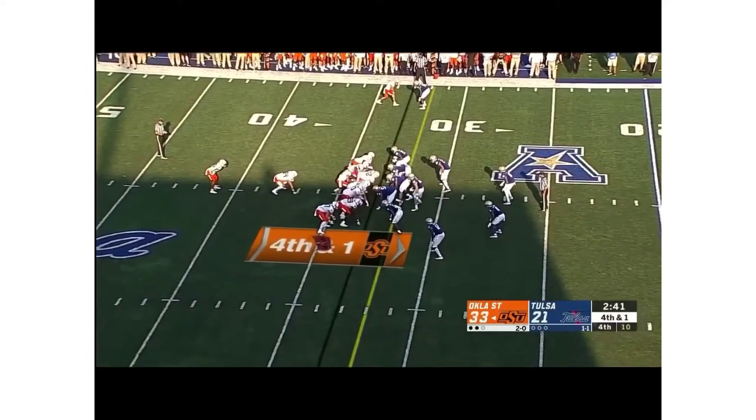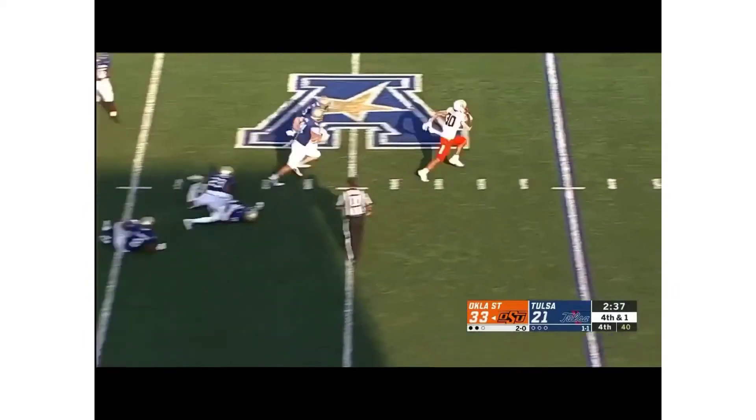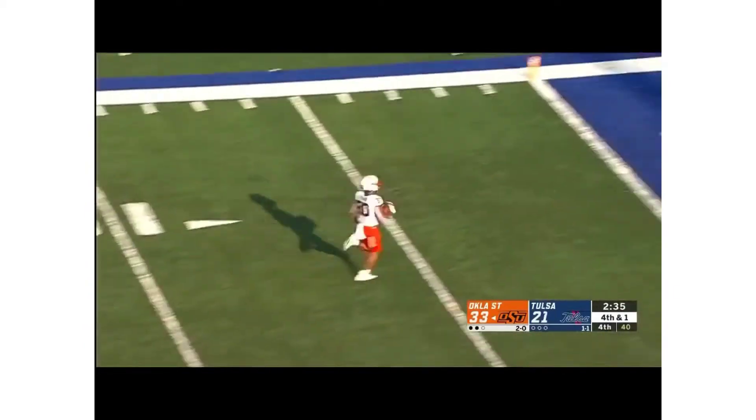If you reach your arms out to tackle this guy, he's gonna run right through you — might be a breakout game. There's a fourth down play right here and Hubbard is gonna get his third touchdown of the season.